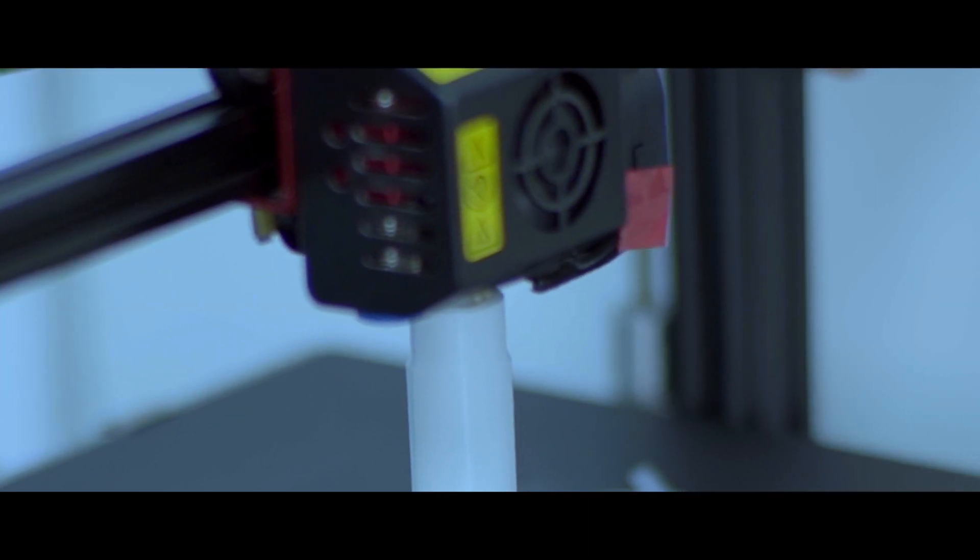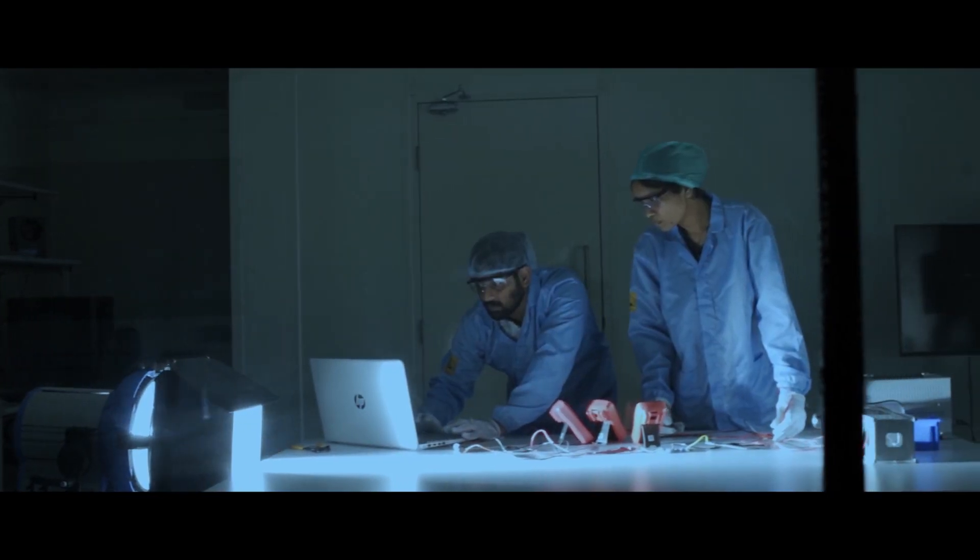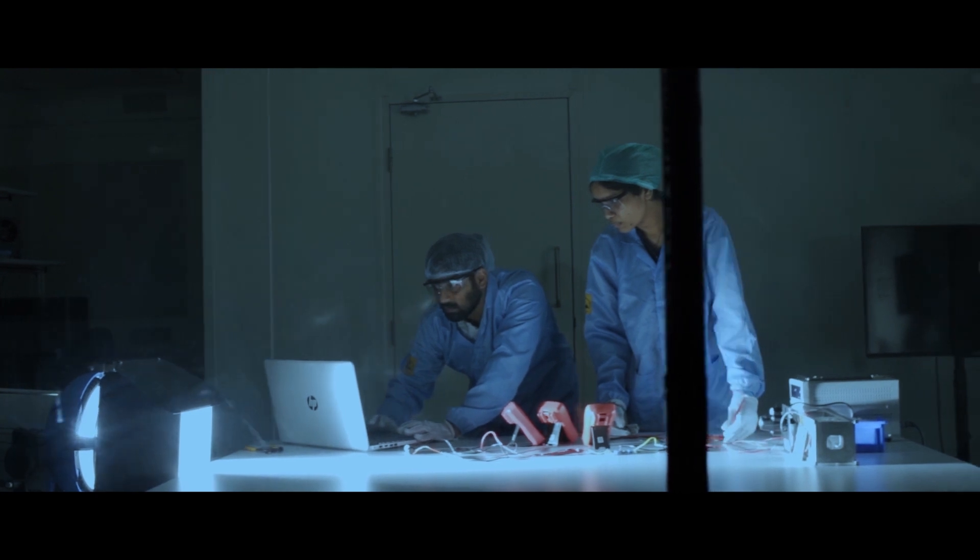We interact quite frequently with both ex-ISRO as well as current ISRO members to get feedback on most of the systems that we are building, and the support that we have received from them has been quite phenomenal.